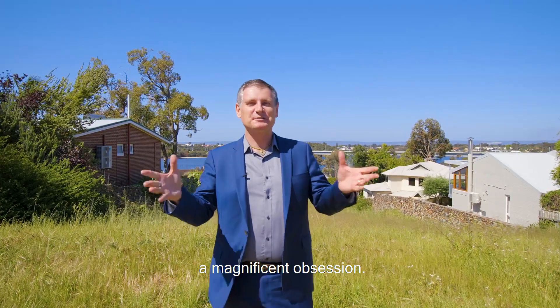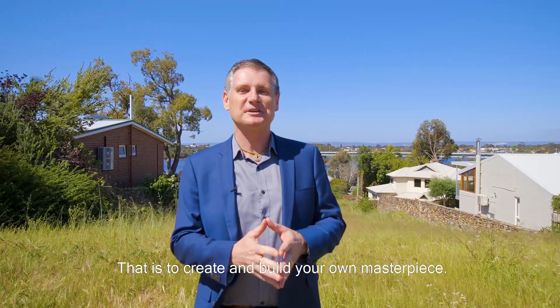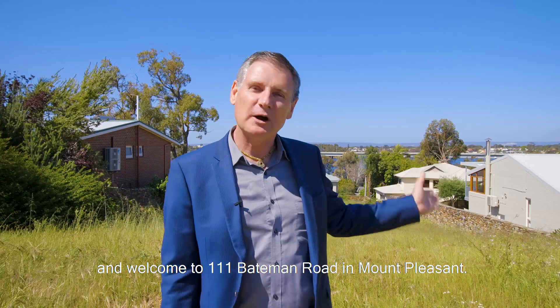It starts with the dream and then grows into a magnificent obsession — that is to create and build your own masterpiece. I'm Ian Barnes from Evolution Realty, and welcome to 111 Bateman Road in Mount Pleasant.